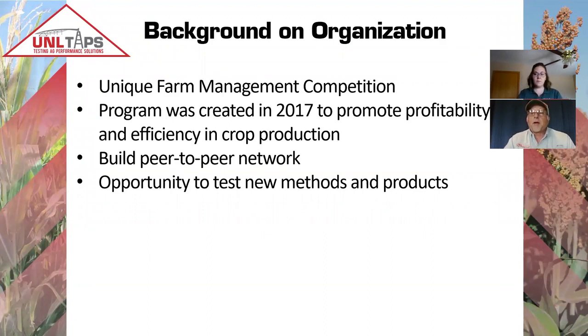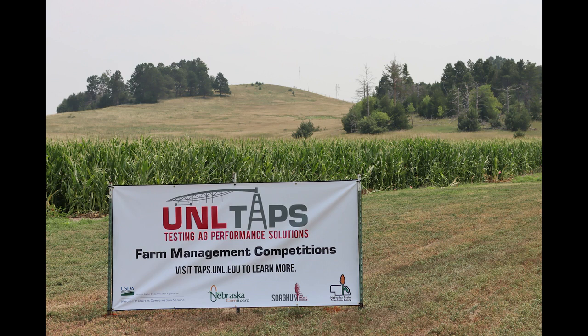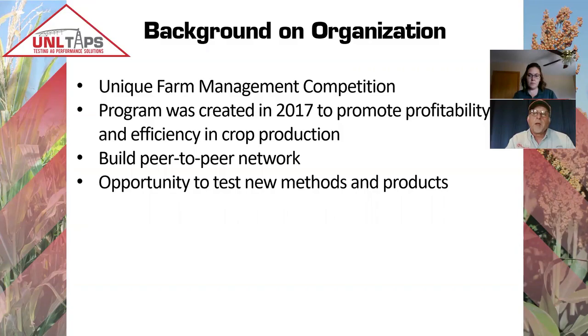This is a background on our TAPS program. This is our fifth growing season, and it's a unique farm management competition where different farmers — whether individuals or on a team — compete against each other and against UNL with our recommendations for crop production. We started back in 2017 to promote profitability and efficiency, and we've established a peer-to-peer network that allows participants to test new methods and new products.